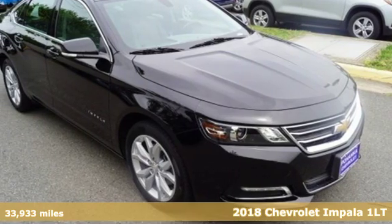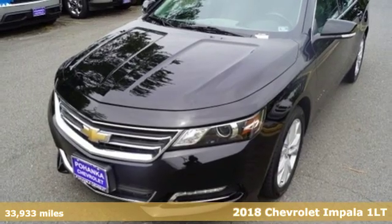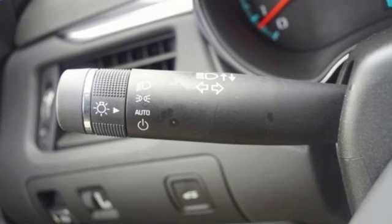It's a 2018 Chevrolet Impala. Form and function come together in this Impala, creating an aerodynamic masterpiece. Simply put, it looks good.